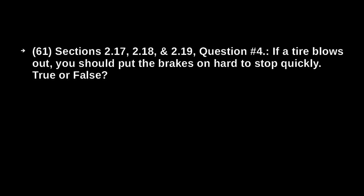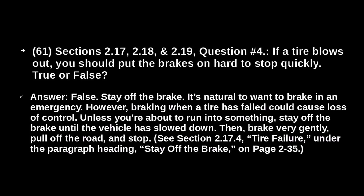If a tire blows out, you should put the brakes on hard to stop quickly. True or false? False. Stay off the brakes. It's natural to want to brake in an emergency; however, braking when a tire has failed can cause loss of control. Unless you're about to run into something, stay off the brakes until the vehicle has slowed down. Then brake very gently, pull off the road, and stop.